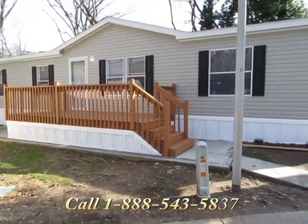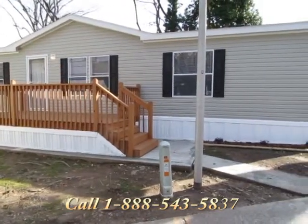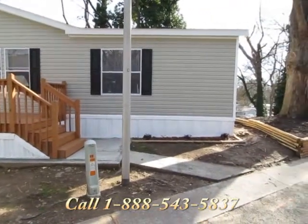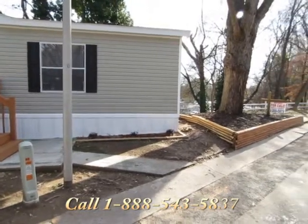Located in the heart of Atlanta, this three-bedroom, two-bath manufactured home has been professionally constructed by one of Georgia's top manufacturers.